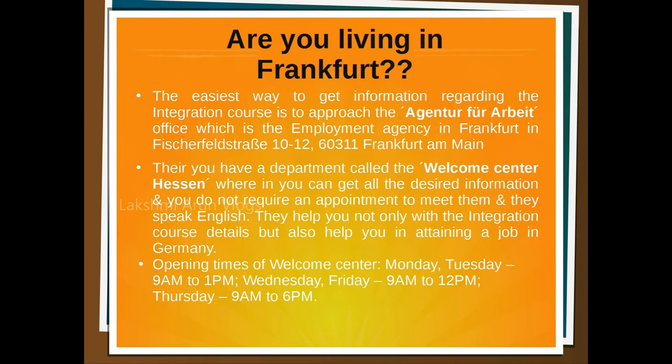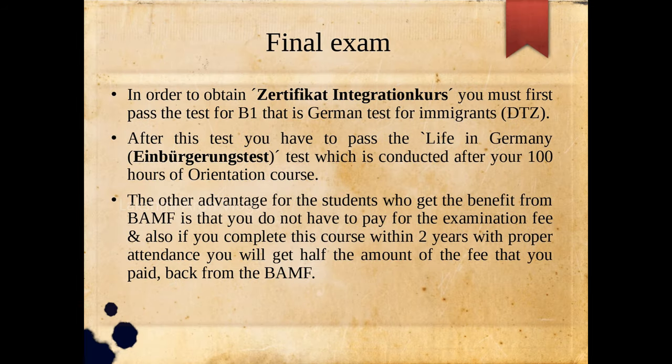For people living in Frankfurt: I also applied this way, so I wanted to share it. The easiest way to get information regarding the integration course is to approach the Agentur für Arbeit — the employment agency. They have a separate department known as the Welcome Center Hessen where you can get all the desired information about the integration course. They also help you in finding a job in Germany. You do not require an appointment to meet them, and they speak English. This department mainly works to help expats here in Germany.